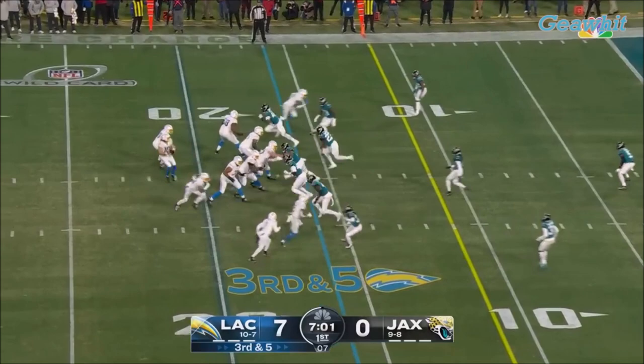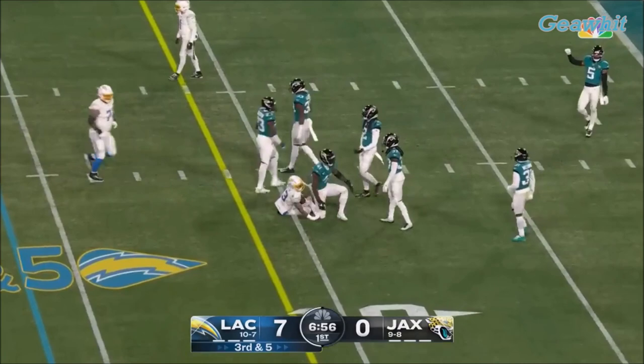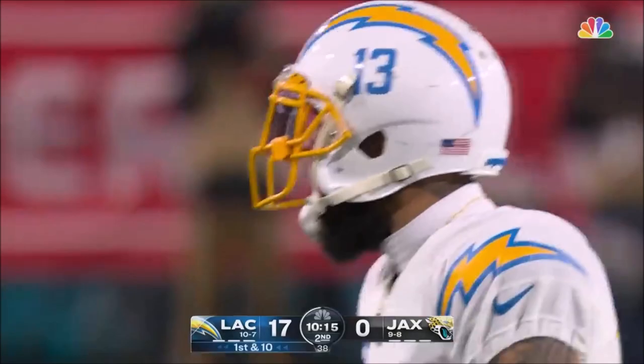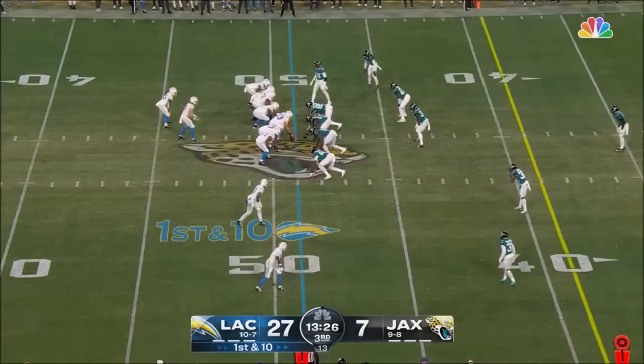Deep drop, fires — caught! And that's going to be a first down to the 10-yard line. Four-man rush, pass caught inside the 30 to the 23-yard line goes Keenan Allen. Flipping out here to Allen.